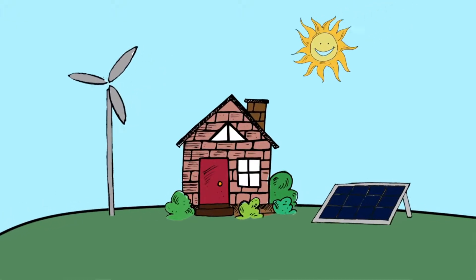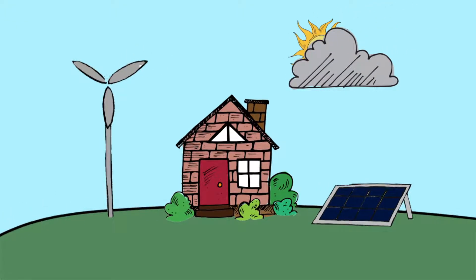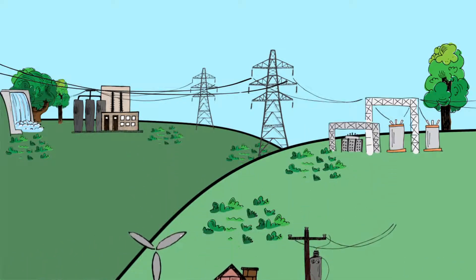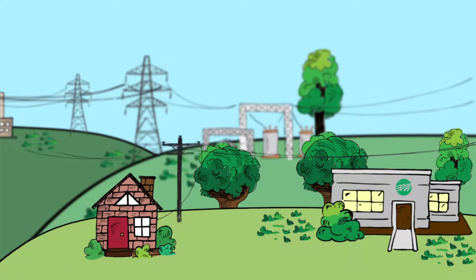Unfortunately, the wind doesn't always blow and the sun doesn't always shine. By remaining connected to the grid, members have access to reliable power. To learn more about energy services, renewable energy, and the power you rely on every day, talk to the energy experts at your local electric co-op.